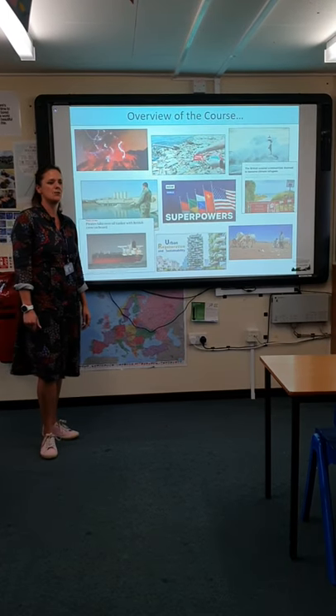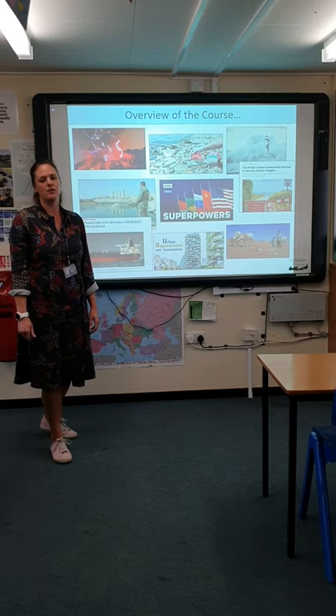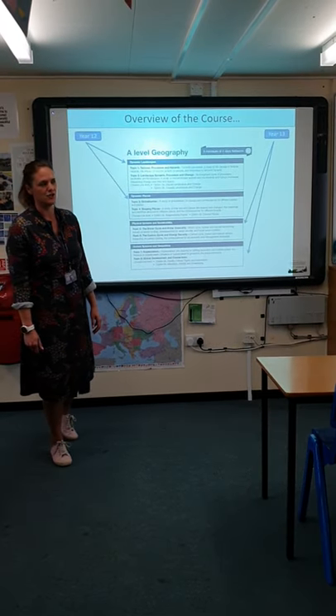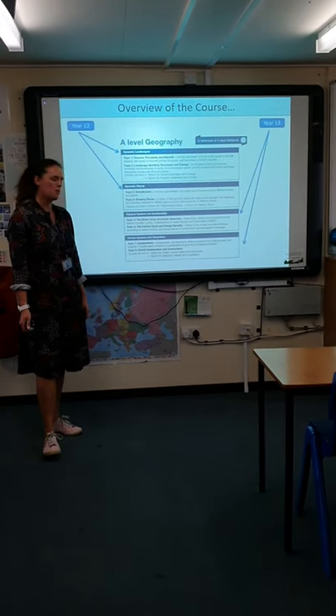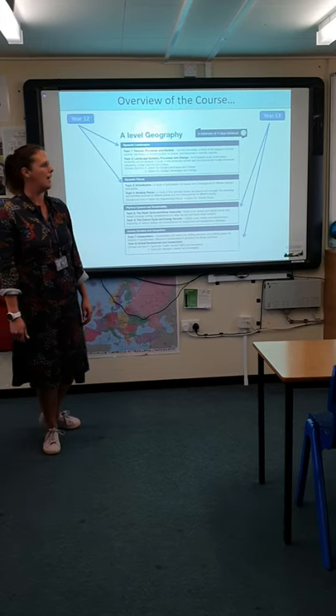In Year 13 we studied water cycle and water security, and the carbon cycle and carbon security, as well as superpowers and health, human rights and intervention. You can see here how that all fits together.